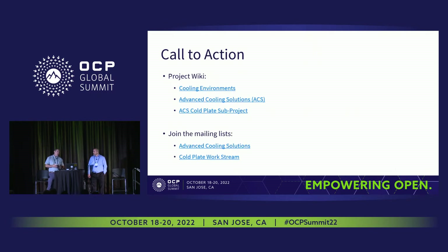That's where we're at with the blind mate liquid cooling updates. If there are any questions, we have a few minutes before the next talk — we'd invite you to come up to the mic.